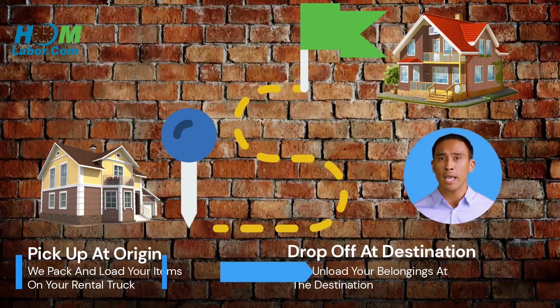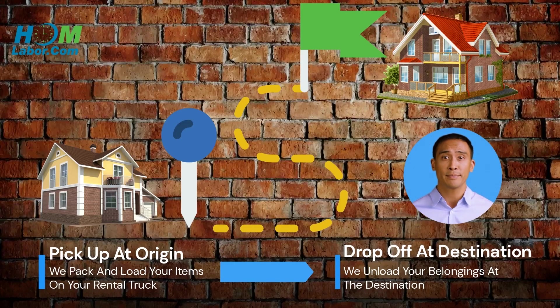After you book moving help with us online or over the phone and rent your moving truck and equipment, we dispatch a friendly team of movers to complete your move on your desired move date and time. Our movers will arrive on time and ready to work. We provide you with a GPS tracking link so that you know exactly where your team lead is on the day of your move. We arrive at your pickup location and get your belongings loaded up, and then follow you over to the drop-off location and unload your belongings at your home, business, or storage facility.